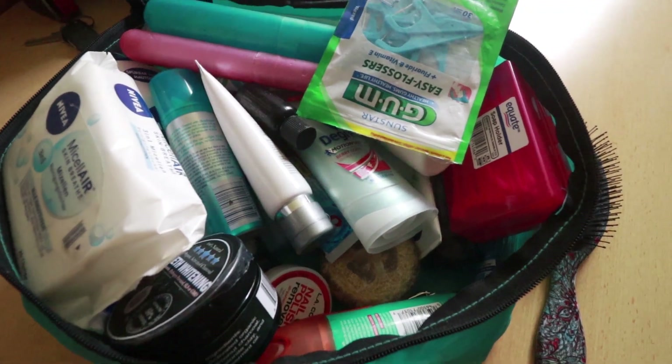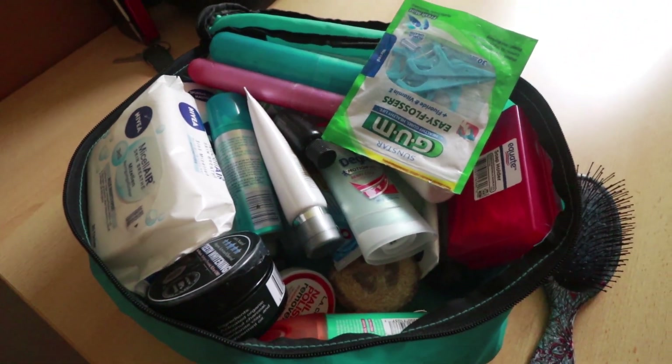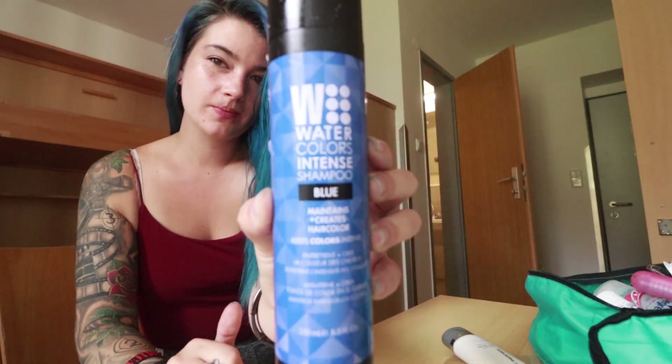If you ever wondered what it's like spending your days getting ready in a hostel, this is my morning routine and also what I do on my off days. I know you guys probably thought I brought way too many cosmetics, but I actually do use most of this stuff every day for my daily routine.